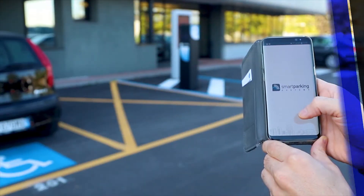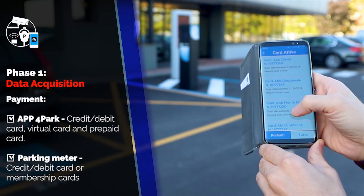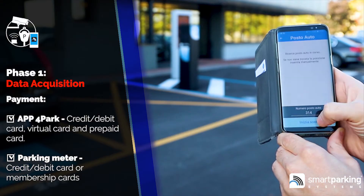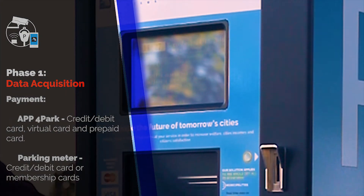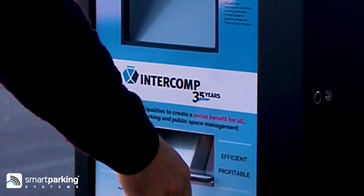Moreover, 4Park allows any payment types required from nowadays technologies, such as credit cards, virtual prepaid cards, membership cards, or any other authorizing cards. The payment can also be made through parking meters using coins or the already mentioned card types.